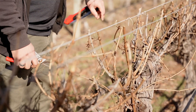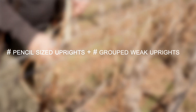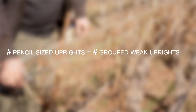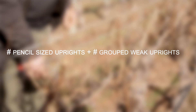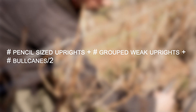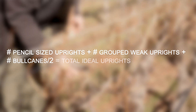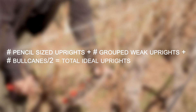The steps to determine the correct number of uprights on the vine are: first, count the number of ideal pencil-size uprights. Next, visualize grouping the weak uprights to achieve the equivalency of one pencil for a count of one, and count the number of these groupings. Finally, count the number of bull canes and divide that by two. Add these three numbers up to get the target number of uprights that particular vine should be able to support for the upcoming year.